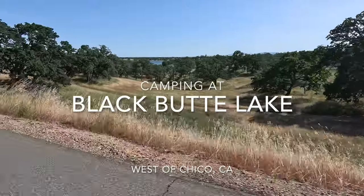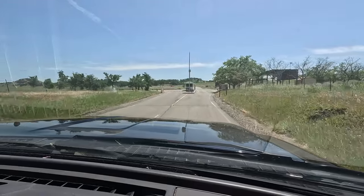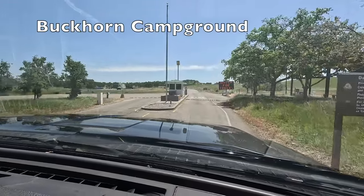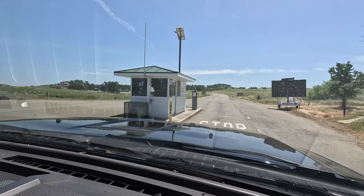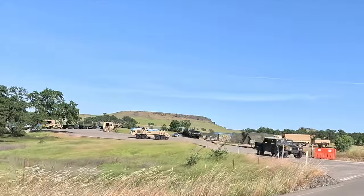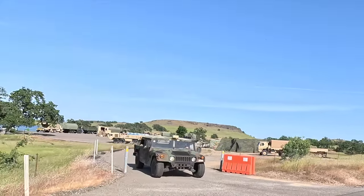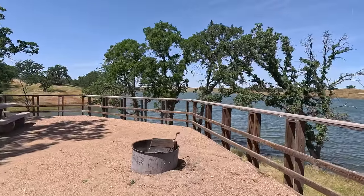A one-hour drive through rolling green hills takes us to Black Butte Lake. On this visit the campground was very quiet and the army was using it for training exercises. Dark volcanic buttes sit next to the man-made lake that was built in 1963 for flood protection. It's popular for boating, water skiing, fishing, swimming, and camping.